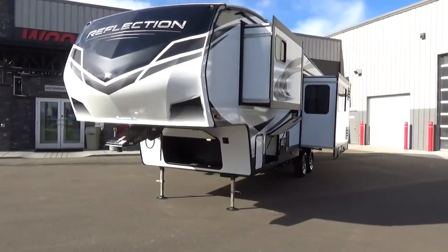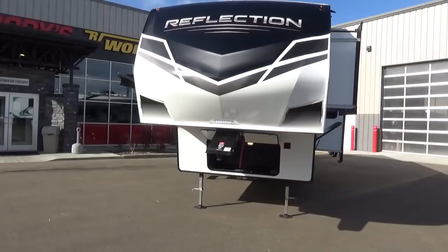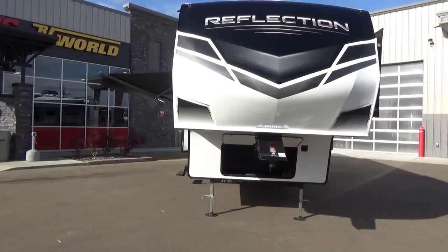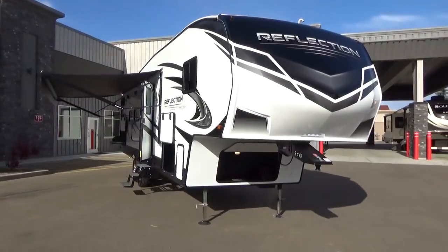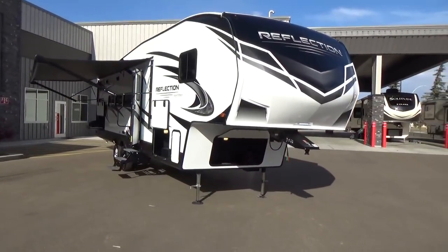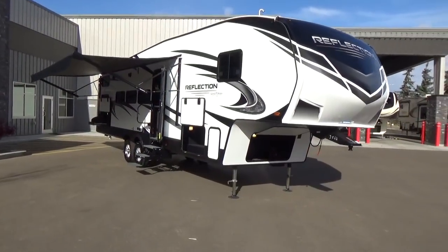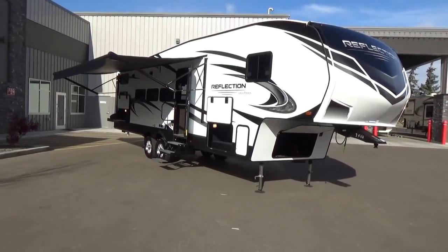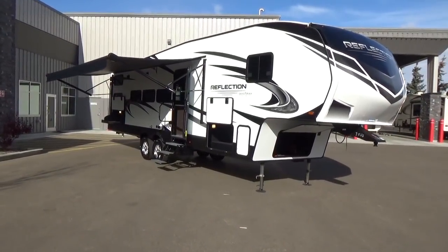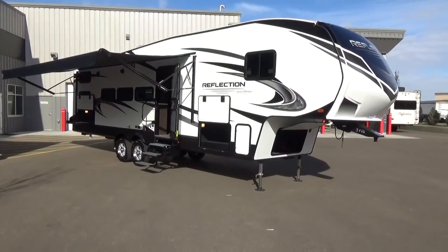We'll probably miss some things, but hopefully you get a good take on this floor plan. One of the things I really like about this layout is that you do not have a slide-out on the entry side of your trailer. So if you're into more provincial-style camping — provincial campgrounds are a little tighter, more rustic — you don't have a slide-out eating up camping space. You get a really big awning — a 21-foot power awning — and a beautiful camp space with the outdoor kitchen.